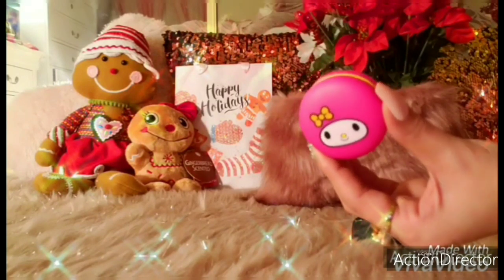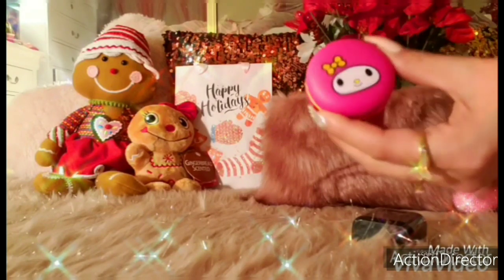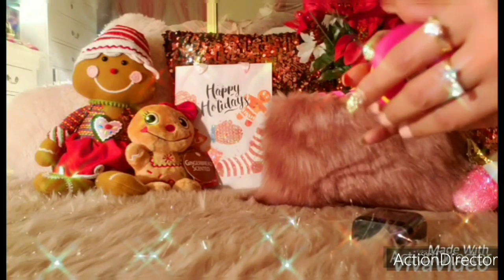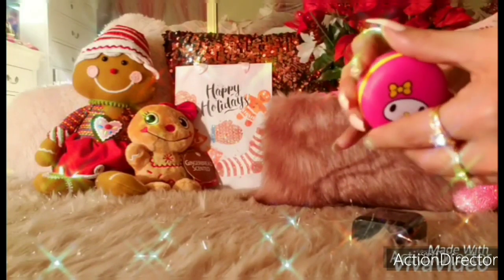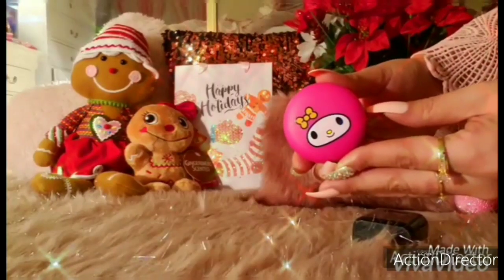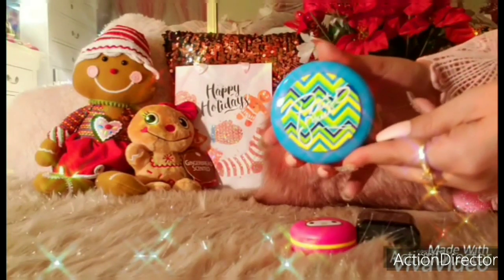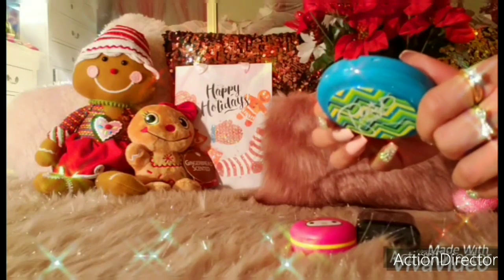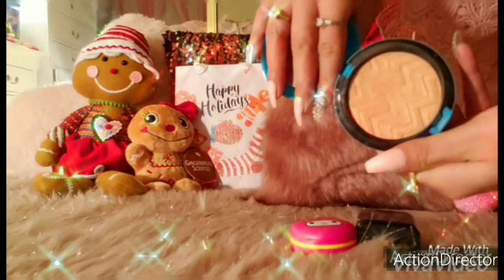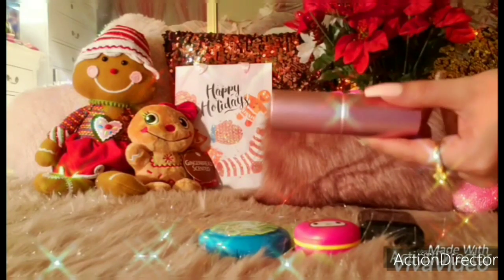I have some lip gloss, and this is My Melody. It was a special edition from The Cream Shop in Strawberry Ice Cream from Ulta. I bought two of them — I also have a blue one that has Hello Kitty on it. It smells so good; you get a little whiff of strawberry. Then I have my Patrick Star Compact in Hot and Heavy, and it just gives you a nice dewy look.